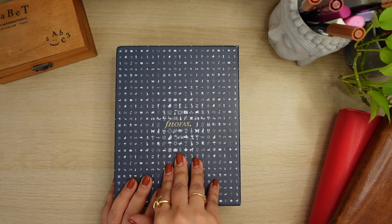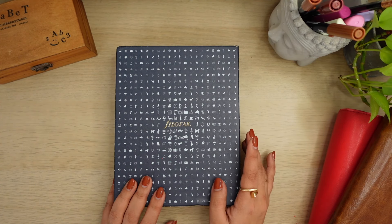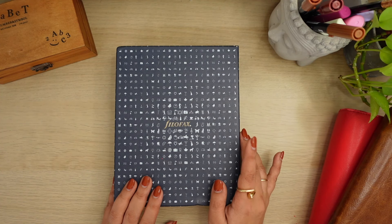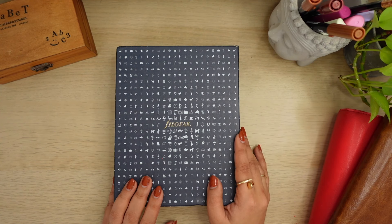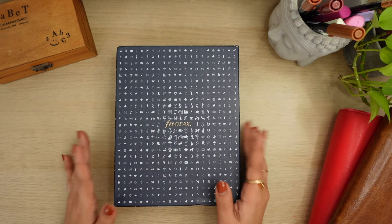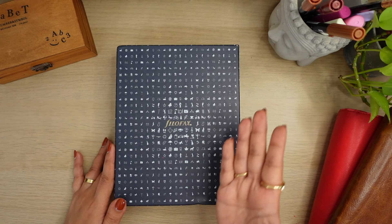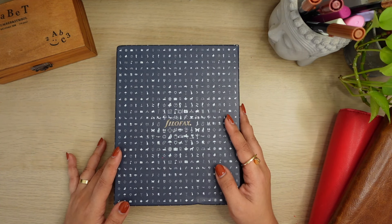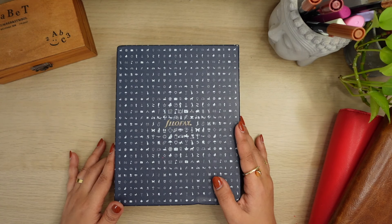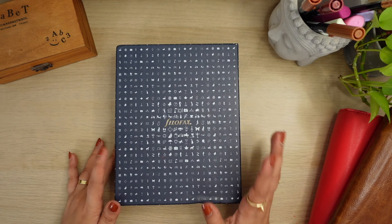A little bit of history: my first planner has always been rings - since 2015 officially, which means I started using branded rings. But ever since high school, maybe elementary, I've been using binder notebooks. I'd really beg my mom to buy me a binder even though it's not what the school required. I like how with rings I can rearrange and format things on my own. Long story short, I'm back with rings.